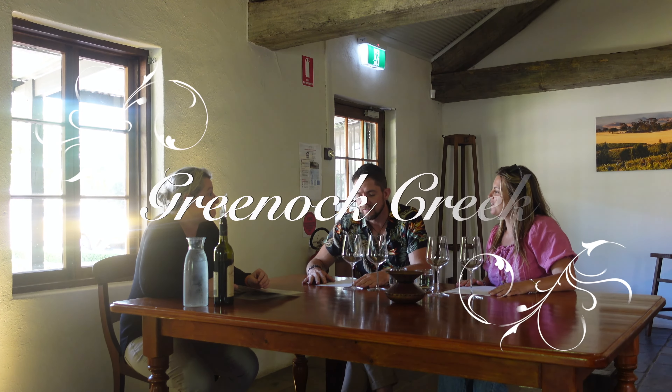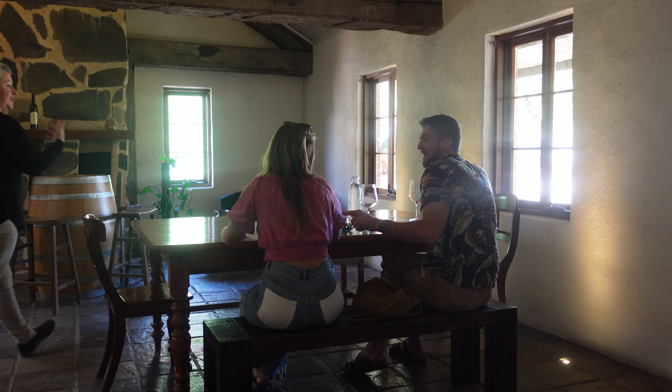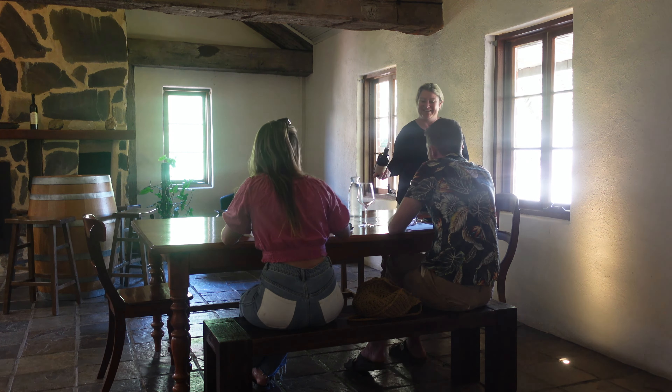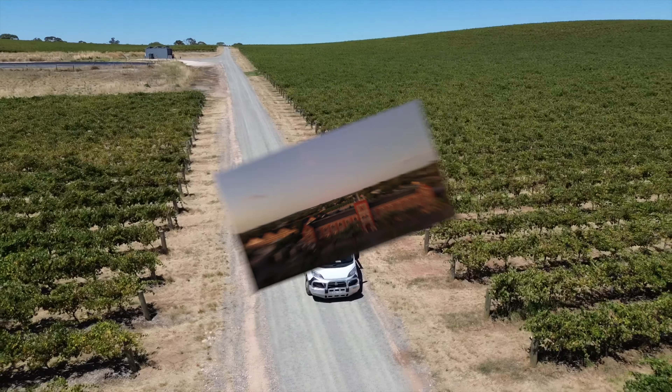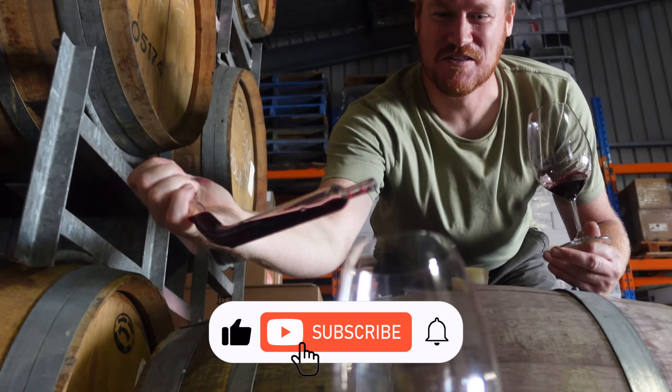Greenock Creek is a proud standard bearer for long-lived Barossa Valley red wines. With a plethora of awards to lure us in, we had to give this cellar door a try. We weren't able to film much here as we just visited their cellar door, which is separate from the winery and the vineyards. A couple of bottles came home with us, namely the Alice's Shiraz. This is just part one of our Barossa adventure — watch next week for part two. Like and subscribe to make sure you don't miss out.